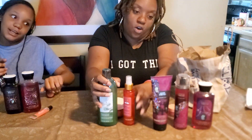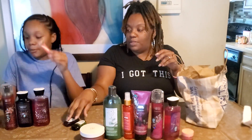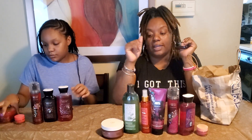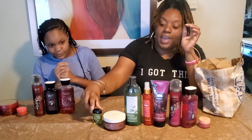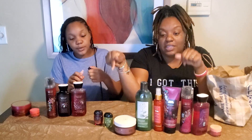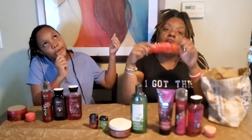Yeah, so this is our Bath and Body Works haul. I try to get stuff when it's on sale. This is not a sponsorship at all — I just wanted to show y'all what I got today. So make sure y'all like, comment, and subscribe. Let us know in the comments if you've tried any of these scents or items. We're probably going to have another haul because we always have Bath and Body Works. We'll see you next time — peace!